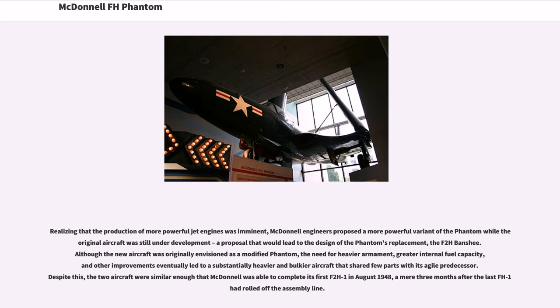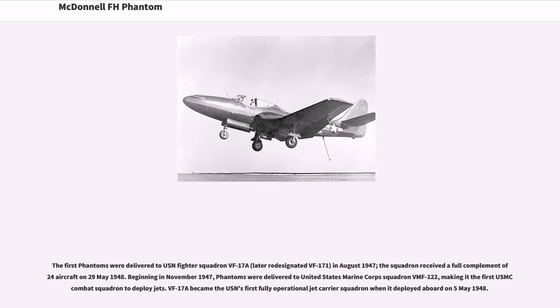Realizing that the production of more powerful jet engines was imminent, McDonnell engineers proposed a more powerful variant of the Phantom while the original aircraft was still under development — a proposal that would lead to the design of the Phantom's replacement, the F2H Banshee. Although the new aircraft was originally envisioned as a modified Phantom, the need for heavier armament, greater internal fuel capacity, and other improvements eventually led to a substantially heavier and bulkier aircraft that shared few parts with its predecessor. Despite this, McDonnell completed its first F2H-1 in August 1948, a mere three months after the last FH-1 had rolled off the assembly line.